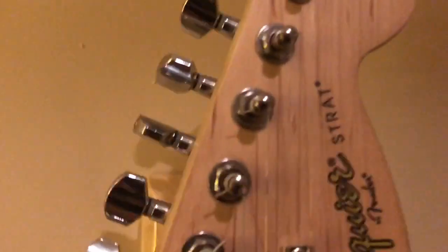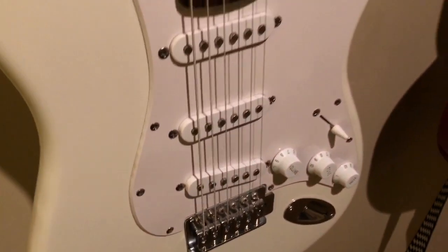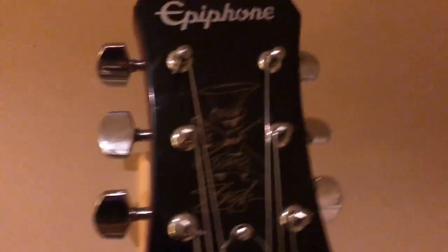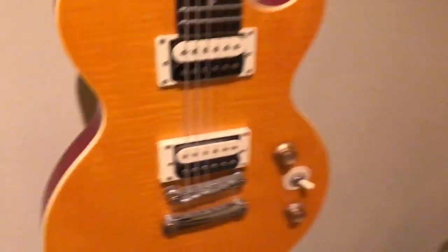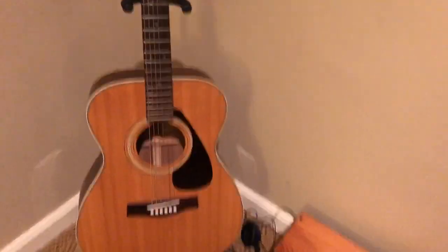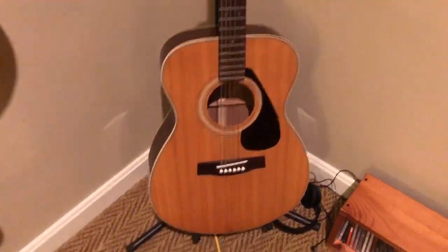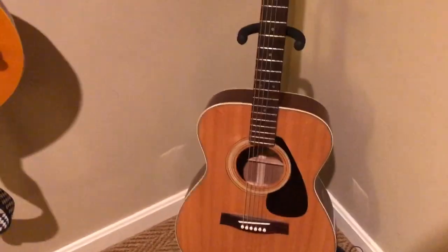My guitars — I got some wall mounts quite a while ago, they look pretty cool. This is my Squier Strat; it's white, very nice guitar, sounds great. This is an Epiphone Les Paul I got for free from my cousins who never used it — they said 'hey, why don't you have it?' I'm very thankful for that. This other guitar I also got for free — it was my uncle's.